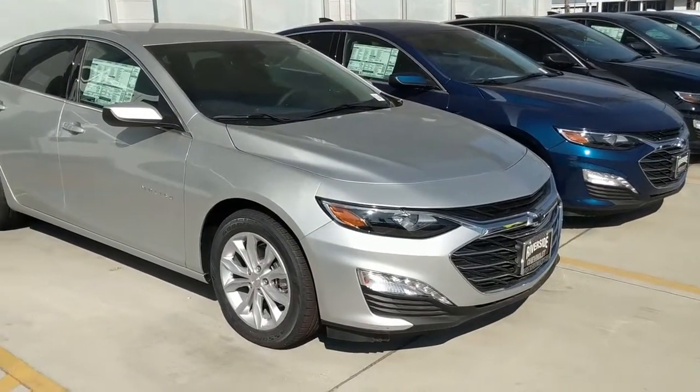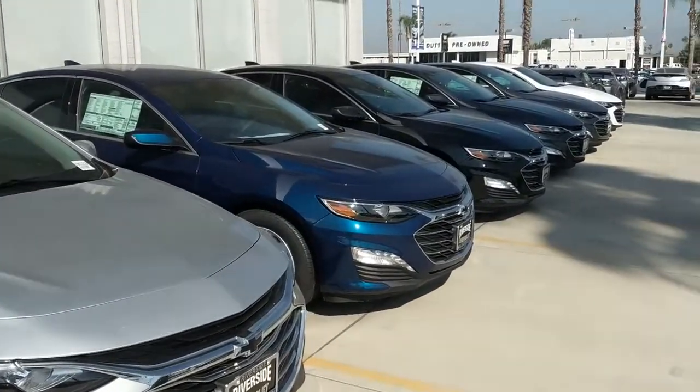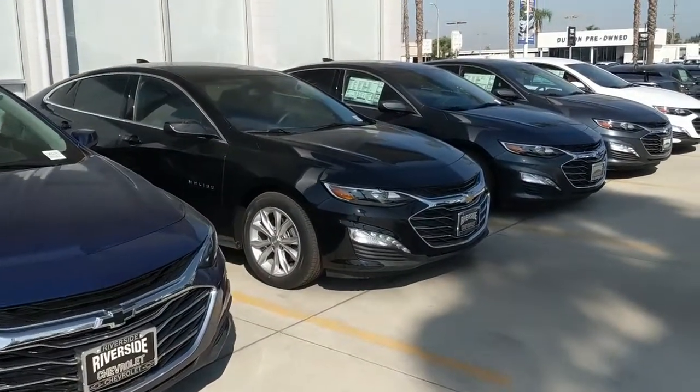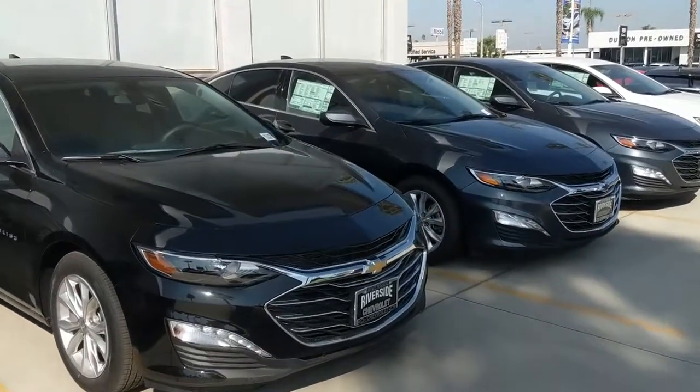Hello guys, this is the 2019 Chevrolet Malibu LT trim. As you can see, I have plenty of them and they all got to go. These are the 2019s — we are waiting on the 2020s, so we have to make room for those, and these have to go no matter what.